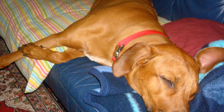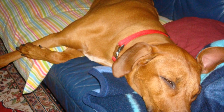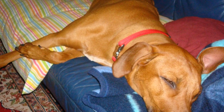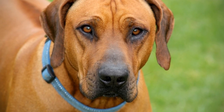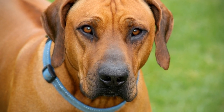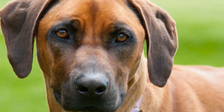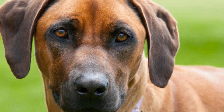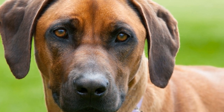Rhodesian Ridgebacks are generally a healthy breed, but like all dog breeds, they may be prone to certain health issues. Some common health concerns include hip and elbow dysplasia, dermoid sinus (a hereditary skin condition), and certain eye problems. Regular veterinary checkups, a balanced diet, and proper exercise can help mitigate the risk of developing these conditions.